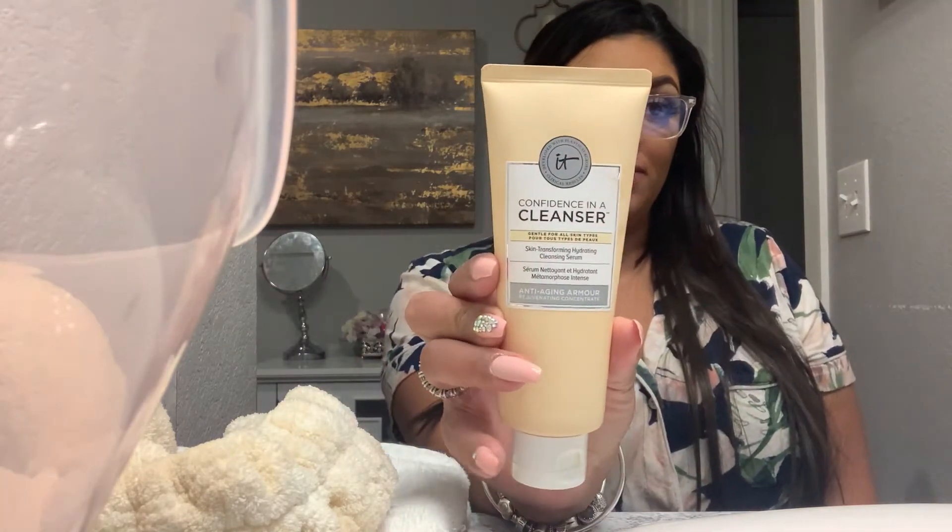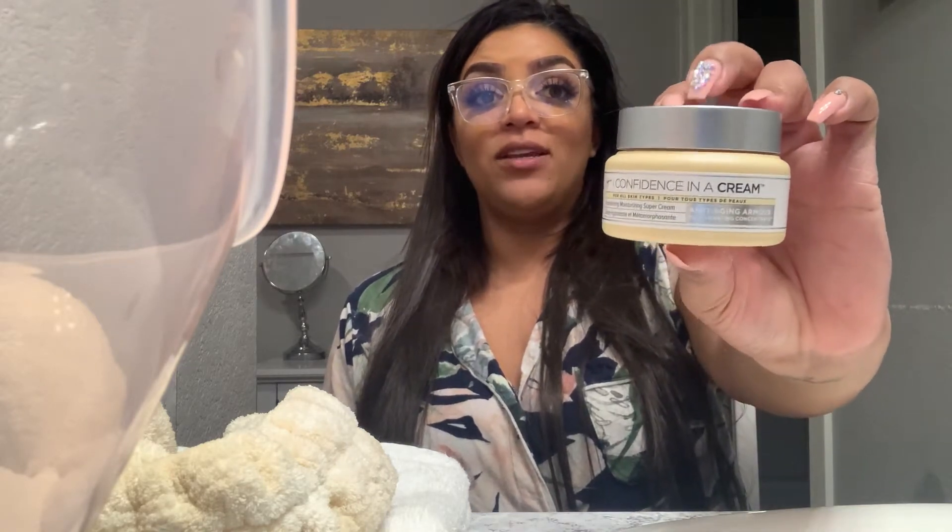If you watched my Ulta Beauty haul, you'll see that I purchased the It Cosmetics Confidence in a Cleanser. I've also been loving their anti-aging moisturizer — I've been using it for several years now. When I used to work at Ulta I always recommended this product to customers. I'm going to show you a few of my favorite products that I use to take off my makeup and how I unwind for the evening.